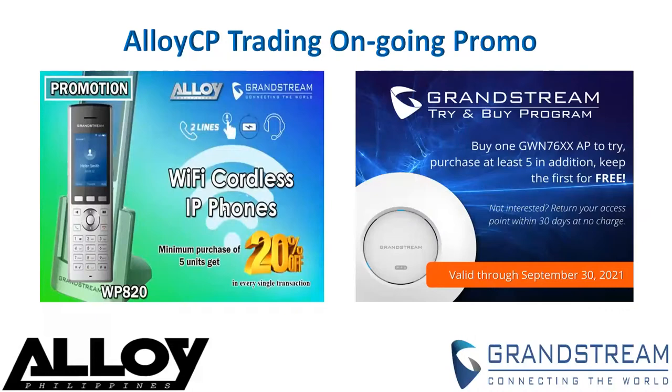For the next promo, the GWN 7600 series access point: purchase at least five and get the first one free. Offer valid until September 30, 2021, for one purchase only. Also, we have a buy-one-get-one-free offer for the GVC3200 series video conferencing unit bundled with the GAC2500. For more inquiries about the promos, please email us at sales@alloy.com.ph.